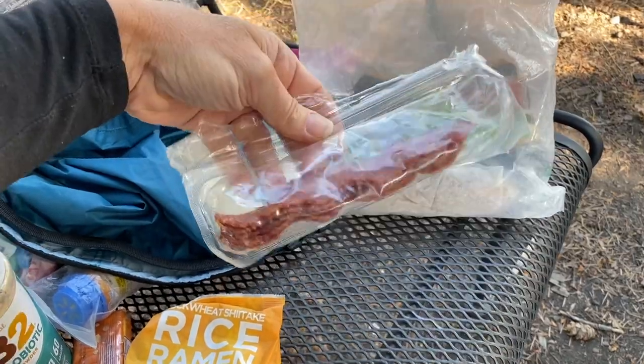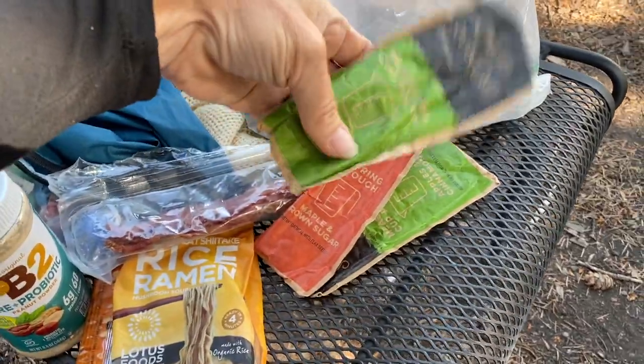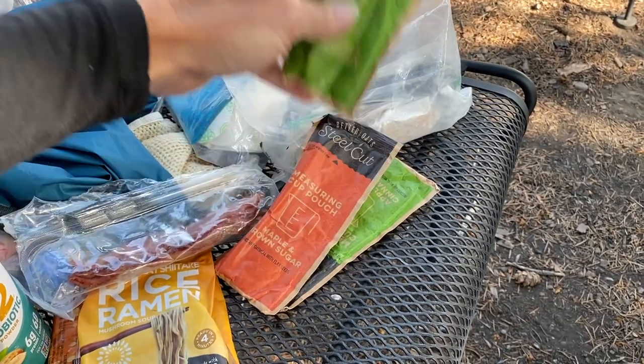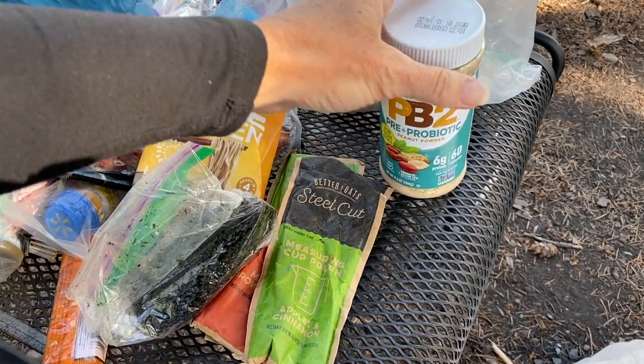It's not going to go bad. Turkey bacon is great in the morning for breakfast. I've been carrying oats this whole time and I'm not eating them — they're awesome. You pour the oats into your bowl, fill to the water line, then add the water. Powdered peanut butter — this stuff rocks. You add a little water and you have creamy peanut butter, super fast.